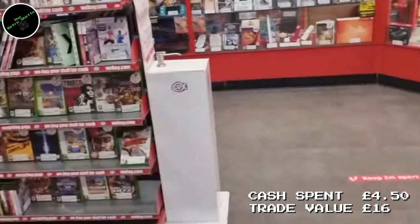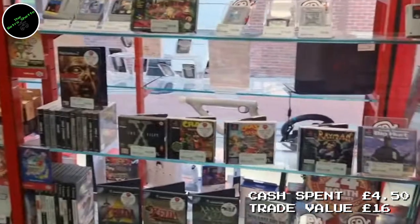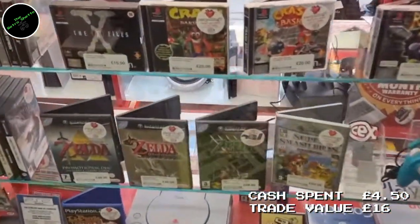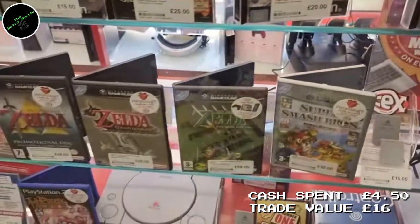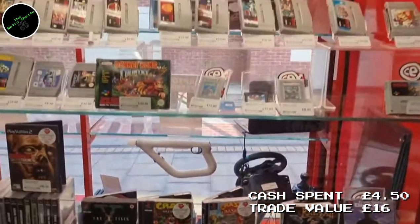Before we get any further, I want to clarify how I'm going to total the value — using CEX vouchers, as always, for two reasons. It's nice and simple, a very easy way to see the value amassed. And as a collector, that's what I do: I take these games to CEX, turn them into vouchers, and then buy things for my collection that I want.